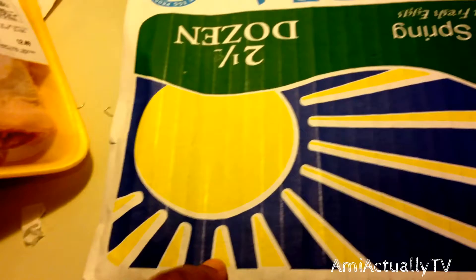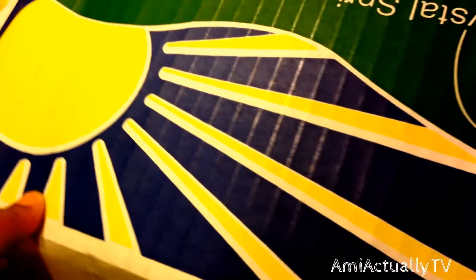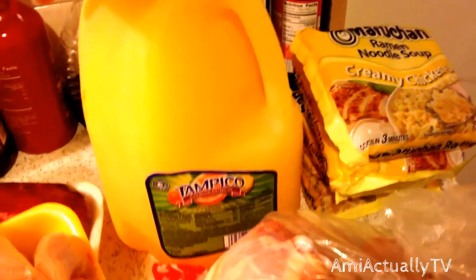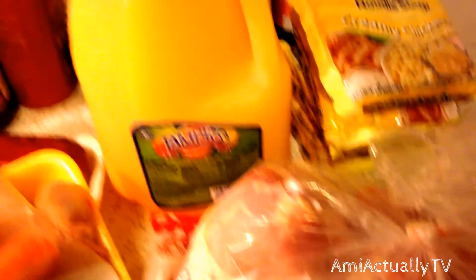I also got some green onion. The last thing I bought from there was eggs — two and a half dozen for $2.79. We also got Tampico juice. My husband wanted it; he loves it, so we got that.